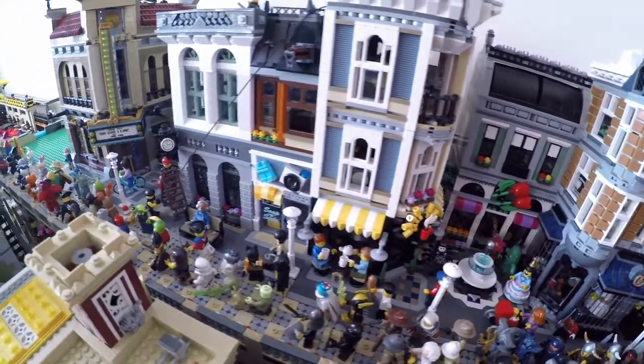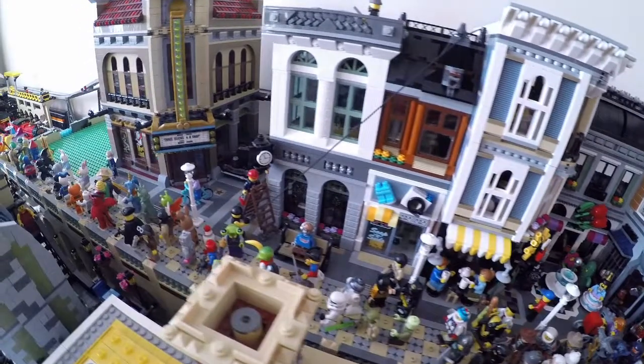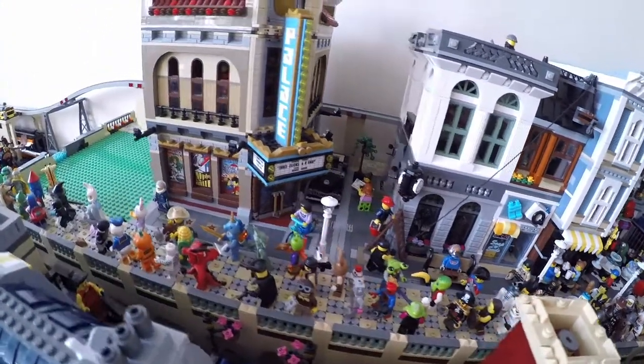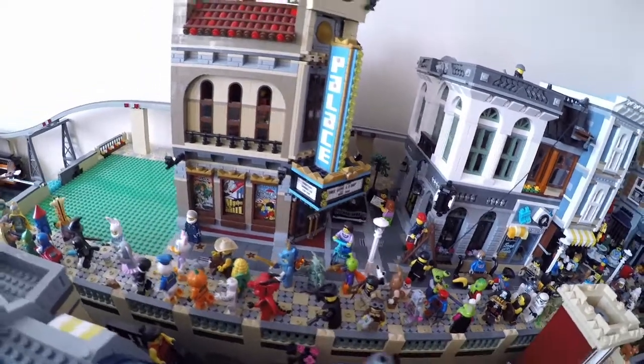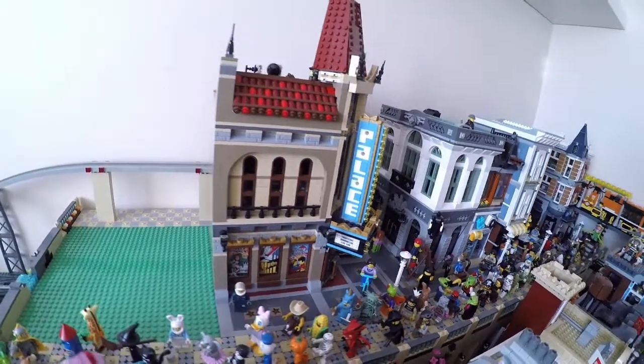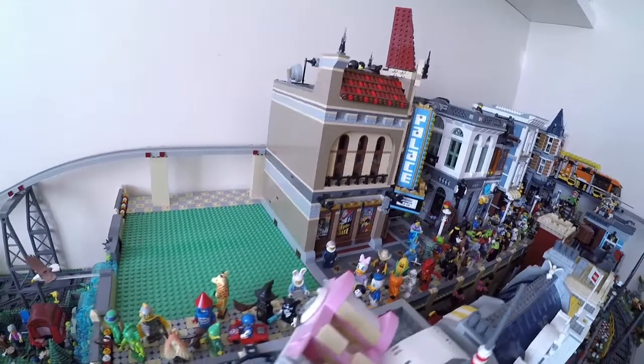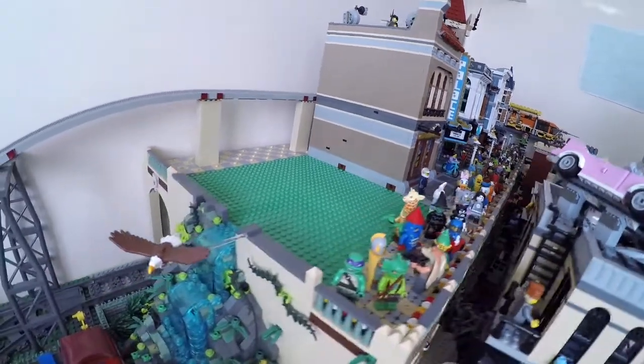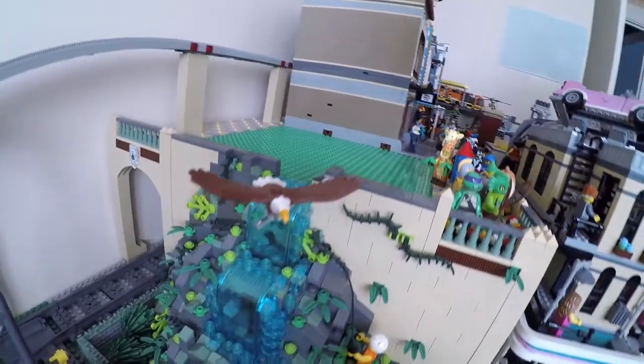The Old Town Parade still seems to be in full swing, but as we approach the end of the raised level you might notice something missing. I've decided to expand my Ninjago district, which will live elsewhere, so Ninjago City and the docks have been removed, and now that frees up some real estate in Old Town for other things.